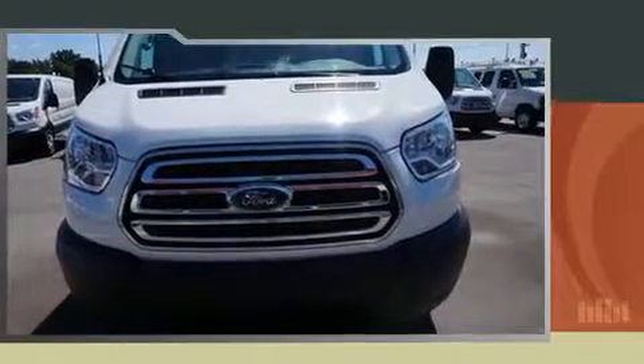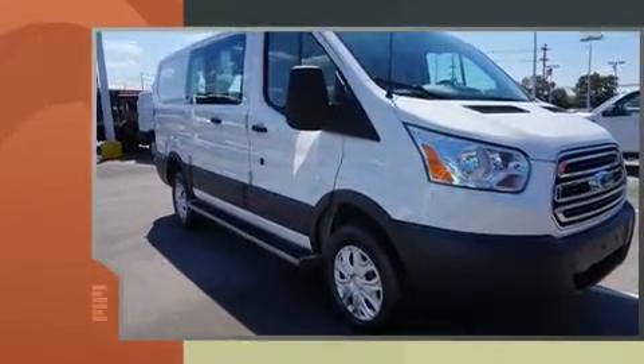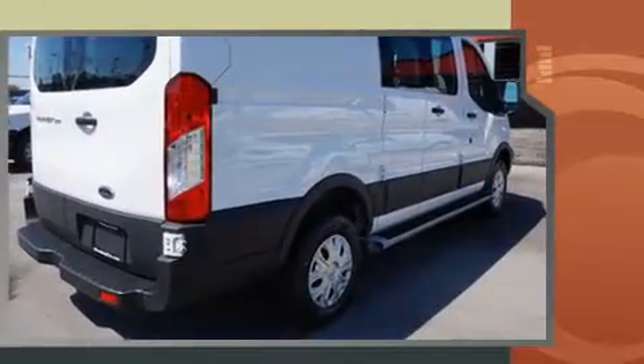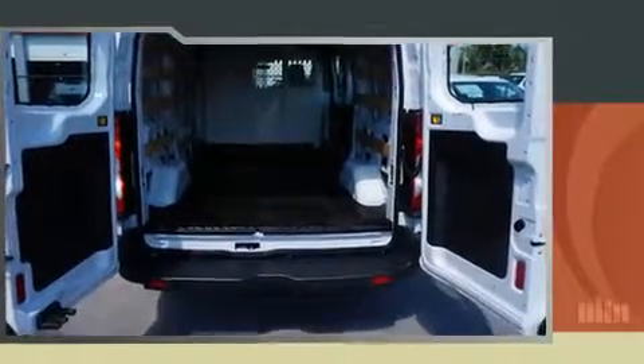You can expect a lot from the 2015 Ford Transit 250. With fewer than 15,000 miles on the odometer, you can be confident that this pre-owned vehicle will provide reliable transportation. It features an automatic transmission and rear-wheel drive.